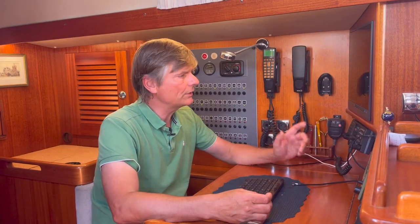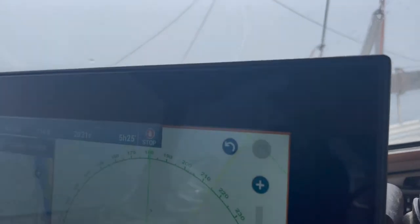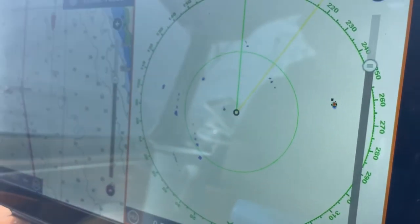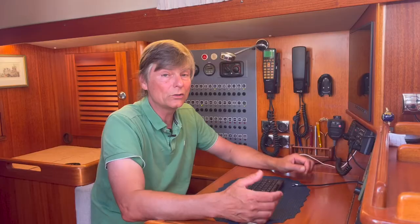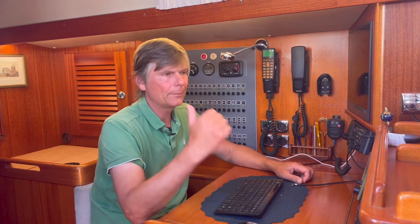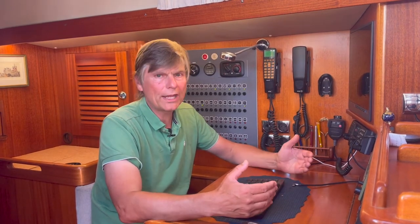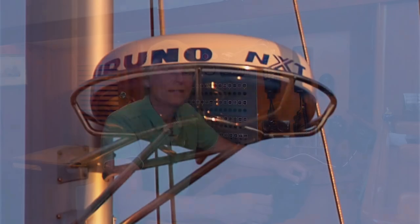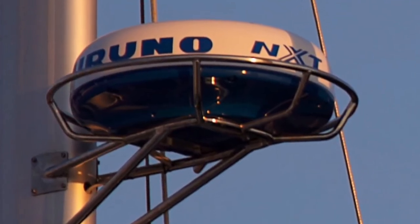I have two radar operation places: one operator can sit down here at the navigation table, and one is using the plotter upstairs. The workstation down here is a totally normal PC running Time Zero, and up there is a plotter by Furuno. They both share on the network the same radar antenna and transceiver — the new NXT radar by Furuno.